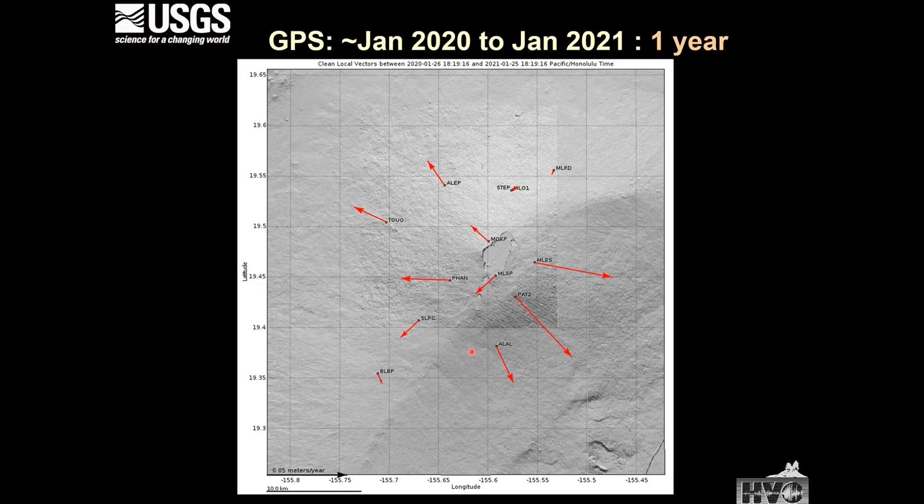Looking at GPS data over the past year, we have the same portion of the flank showing accumulation of magma, with a nice radial pattern around the flank of the volcano indicating magma accumulation. Those stations facing the Kilauea side or on the eastern flank of Mauna Loa are still moving at a faster rate than those on the west side.